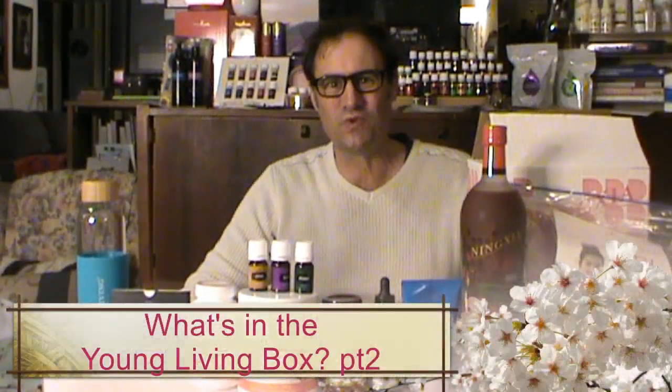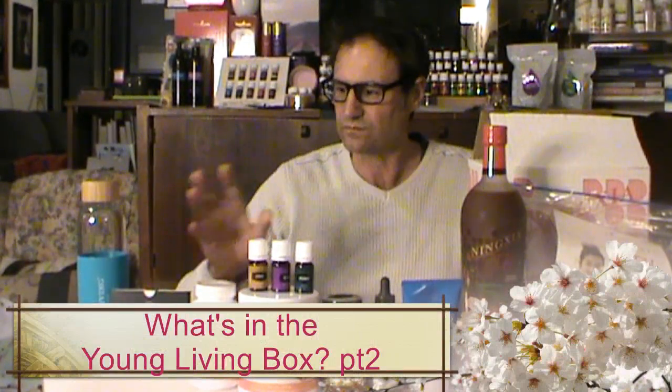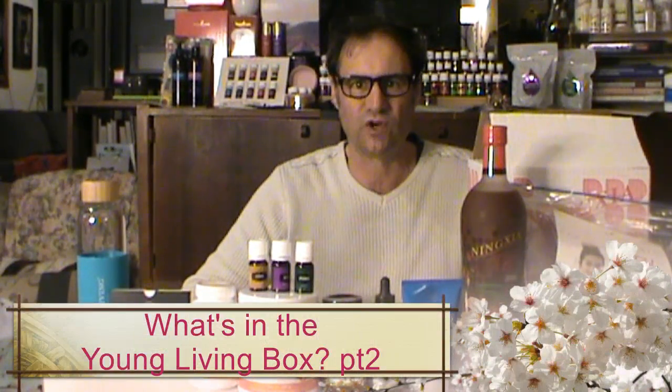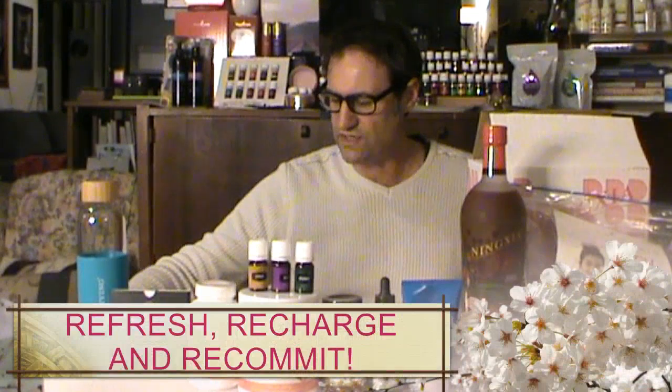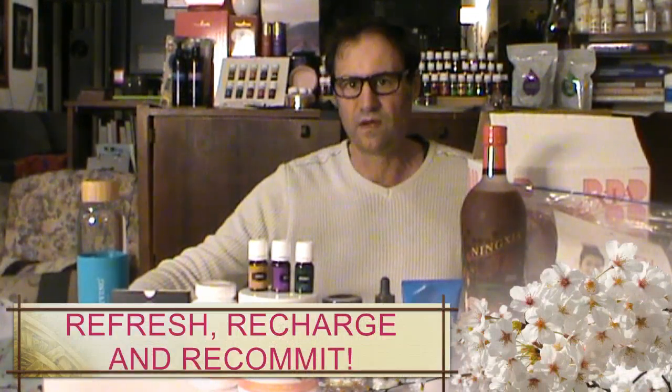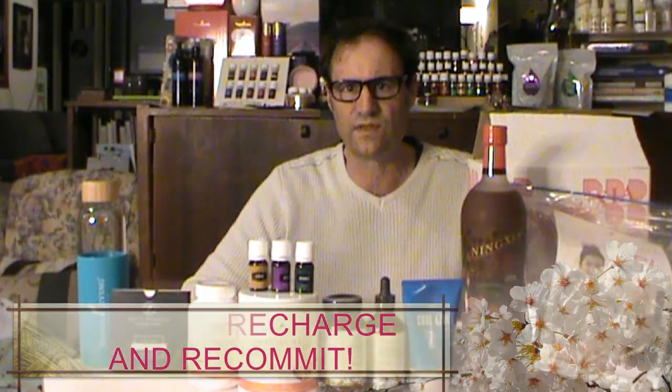Hello and welcome to part two of this month's What's in the Young Living Box — this is the unveiling of the October order in Australia. It was the 'refresh, recharge and recommit' promotion this month, so lots of things that were free, all to do with health. And coincidentally, the products I bought this month were all about health as well, apart from maybe the Savvy Minerals one.